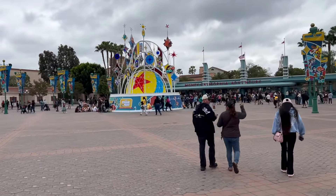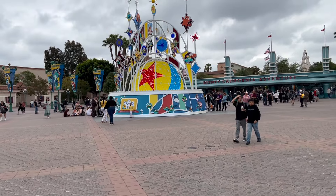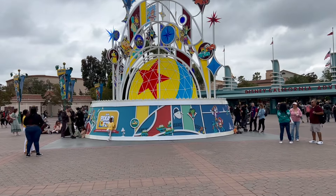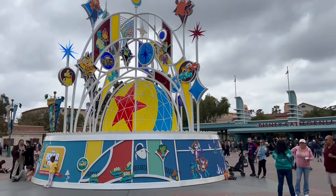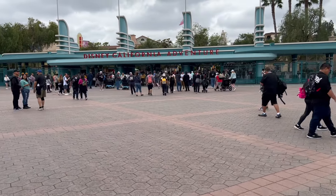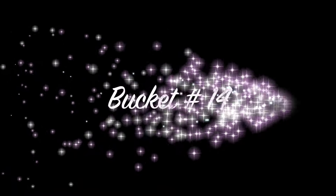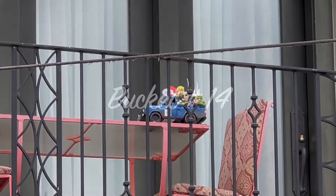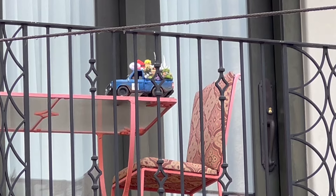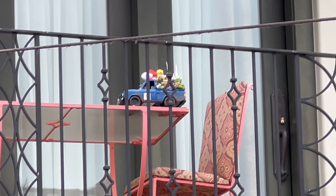Welcome to Pixar Fest — celebrating friendship and beyond. It's right in the middle of a promenade, or esplanade I guess. It is crowded today, holy cow. On the hunt for more pizza truck popcorn buckets. Here's our first popcorn bucket at DCA — this is right on Buena Vista Street, about as close as I can get to it without getting run over. Let's see what else we can find.